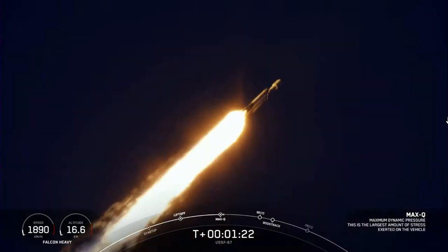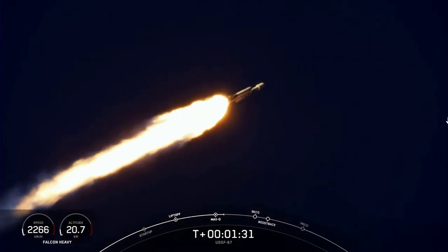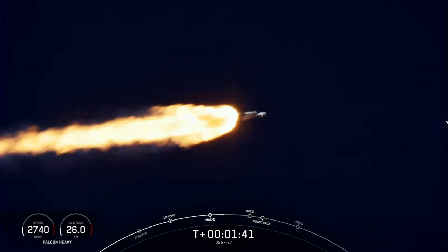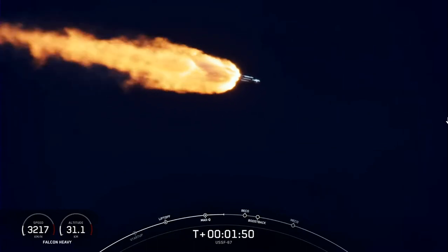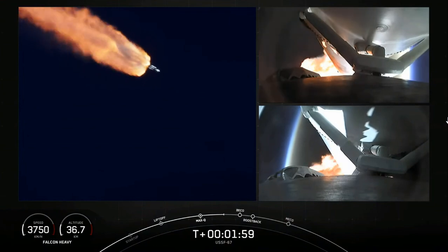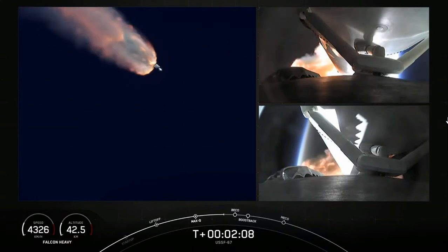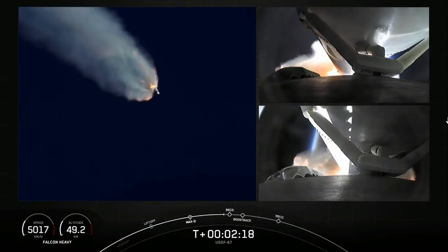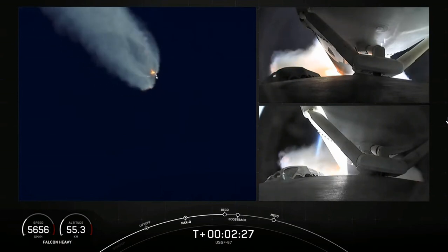Next events coming up will be booster engine cutoff, or BECO, followed by separation of the side boosters and their boost-back burns, followed by center core main engine cutoff, or MECO. Those events are coming up here just under a minute away. At BECO, the side boosters' engines will shut down, the center core will push those side boosters away from the vehicle, and then those two side boosters can begin to make their way back down to Earth. On your right-hand screen you can see the views from each of those side boosters.